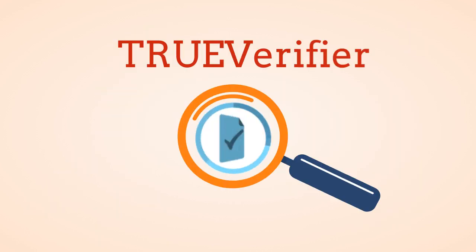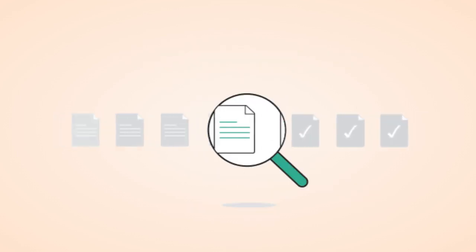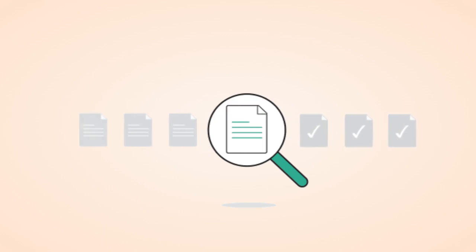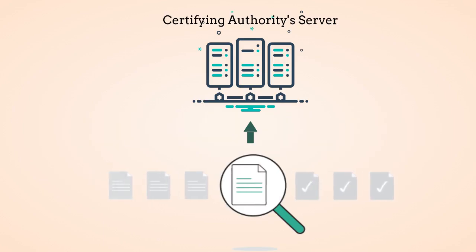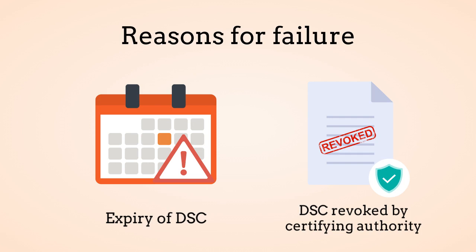This is where True Verifier comes into play. You can input a digitally signed file to the True Verifier engine and it will tell you if the signatures are valid after running all the necessary checks. If verification fails, then it will tell you the reason for failure.